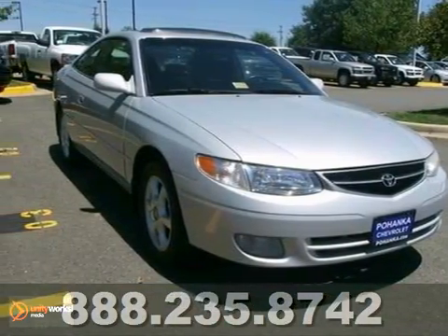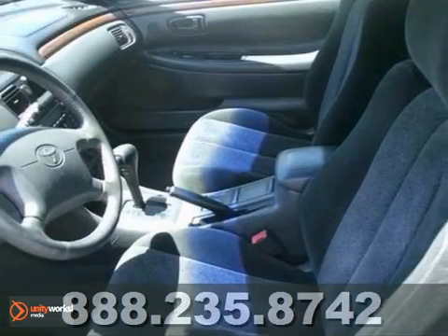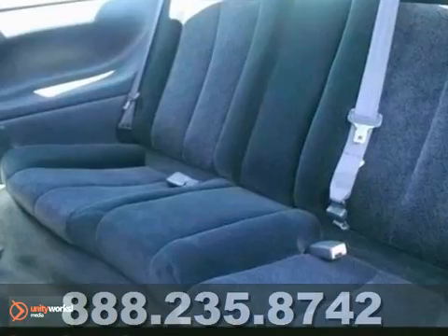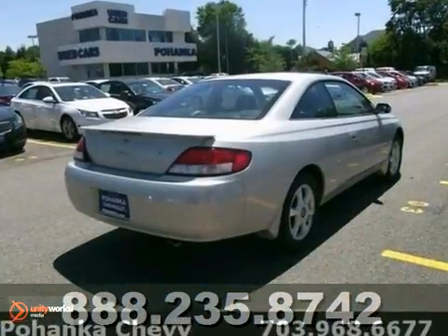You don't have to worry about depreciation on this handsome 2000 Toyota Camry Solara, because the guy before you got it all. Just one quick launch from a stoplight and you'll be sold, because nobody can resist the get up and go in this car. You need to see it in person, so stop in today.